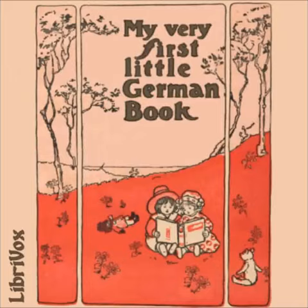My Very First Little German Book, read by Cara and Ellie. Introduction.